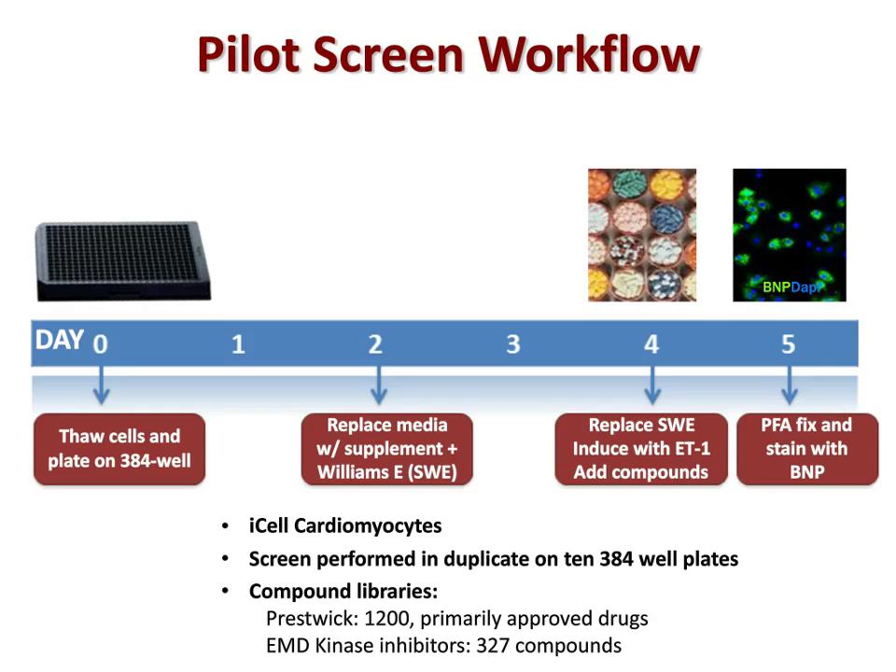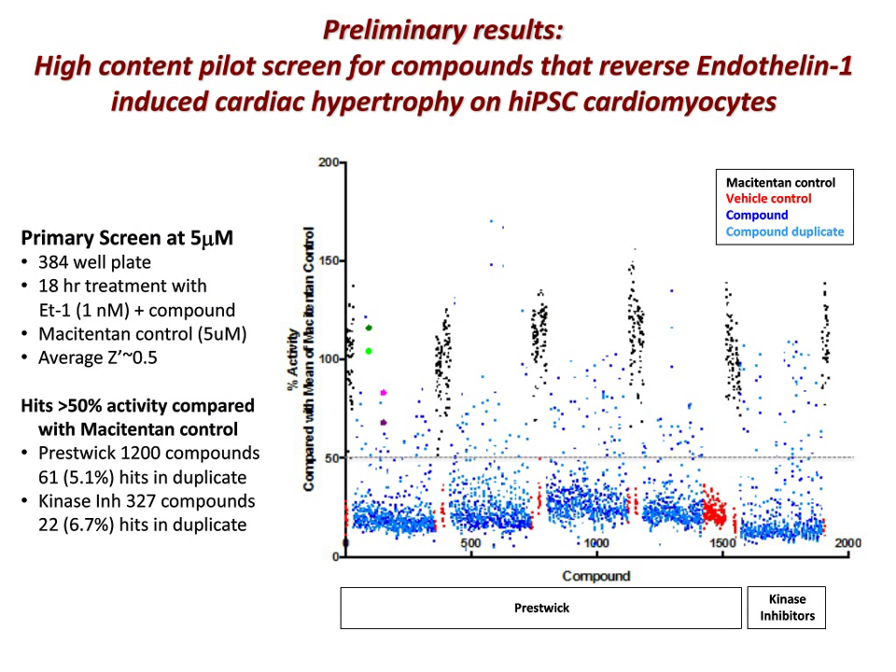We've completed a pilot primary screen. The preliminary data are shown in a scatter plot of BNP expression level compared with the control macitentan. The primary screen was performed at 5 micromolar on 384-well plates with an 18-hour treatment of endothelin-1 plus compound. As expected, we pulled out the endothelin-1 receptor antagonists ambrisentan and bosentan. Our hit rate for the Prestwick library was 5.1% hits in duplicate scoring at least 50% activity compared with the macitentan control. For the kinase inhibitor library, our hit rate was 6.7% in duplicate. The hit rates are on the high side, perhaps not surprising since the libraries are focused, and many hits fell into clusters of similar drugs.